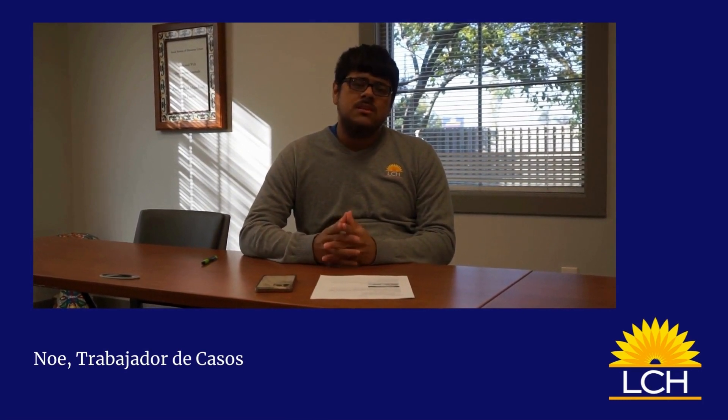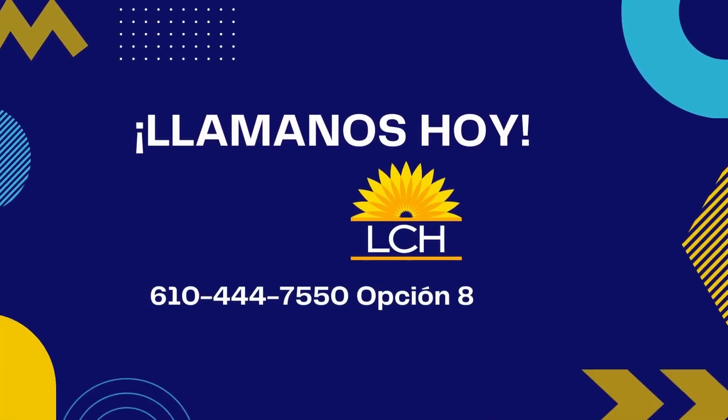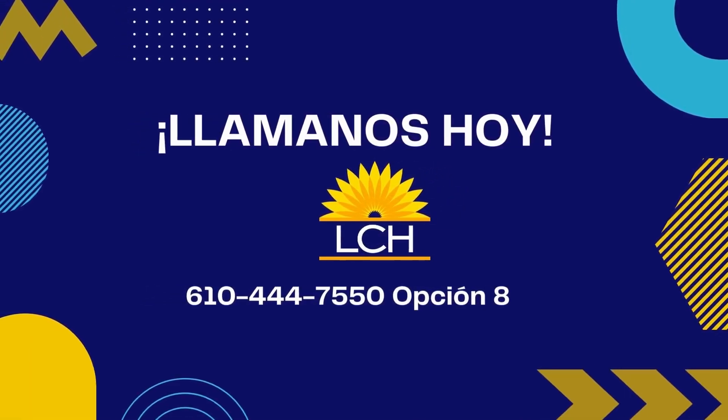Ahora, es muy importante recordar que el Medicare no cubre todo. Cosas que no cubre serían cosas como dental, visión y medicamentos recetados.